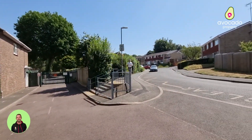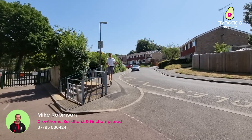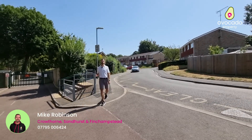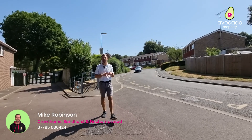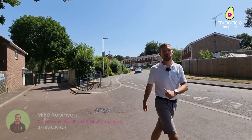Thanks Will. There are so many reasons why Little Sandhurst is such a popular location. Not only is this home a couple of minutes walk away from the very popular New Scotland Hill Primary and Nursery School, it also sits within walking distance of the popular Edgebarrow School as well.